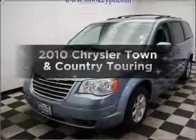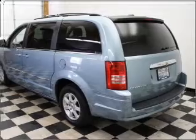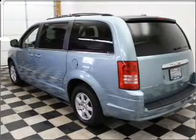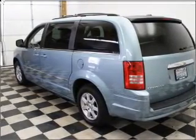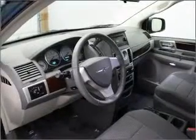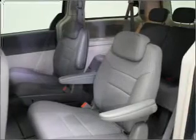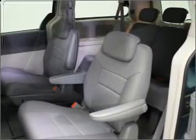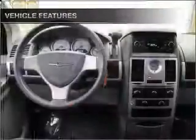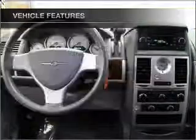Introducing the 2010 Chrysler Town & Country — everything you need under one roof with this great vehicle. With a reliable six-cylinder engine connected to a smooth-shifting automatic transmission, premium wheels lend a distinctive appearance. You will appreciate the safety feature of anti-lock brakes. Enjoy the flexibility of multi-zone temperature controls. With these notable features, you won't want to miss out on the opportunity to own this amazing ride.